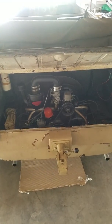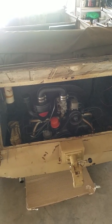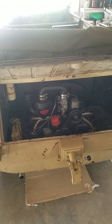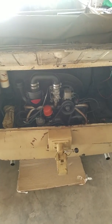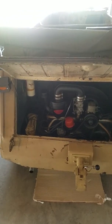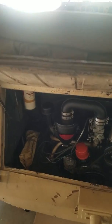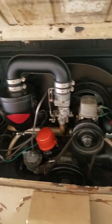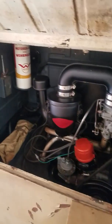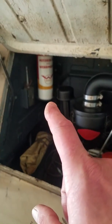The engine is a beefier flat-four — a four-cylinder — but has a little bit more power than a standard Volkswagen Beetle or Volkswagen Thing engine that came after. It's very impressive, very clean, and just so awesome.